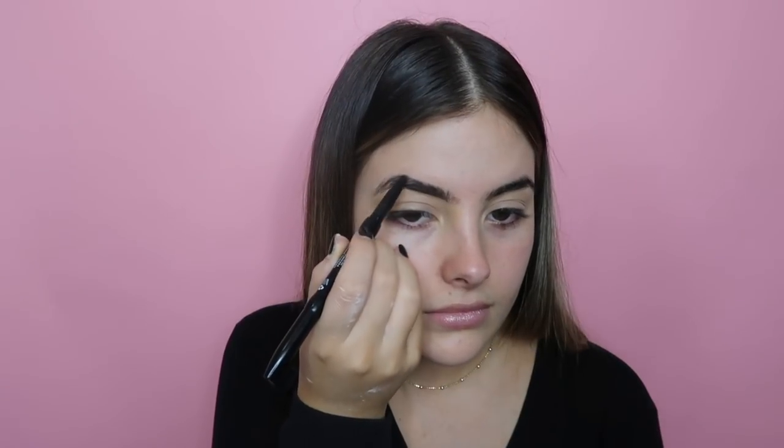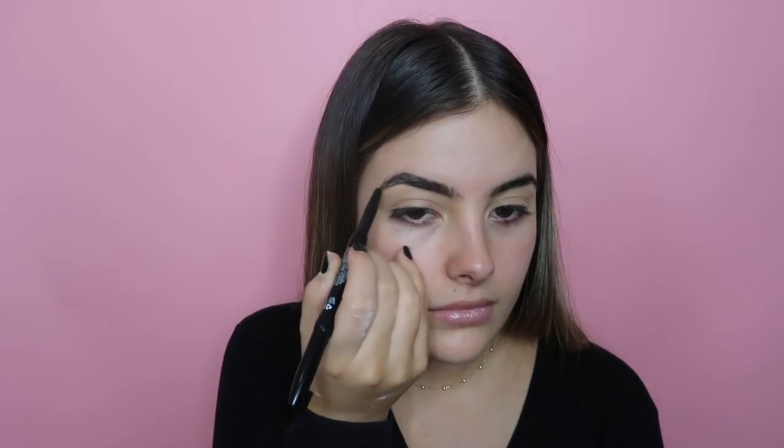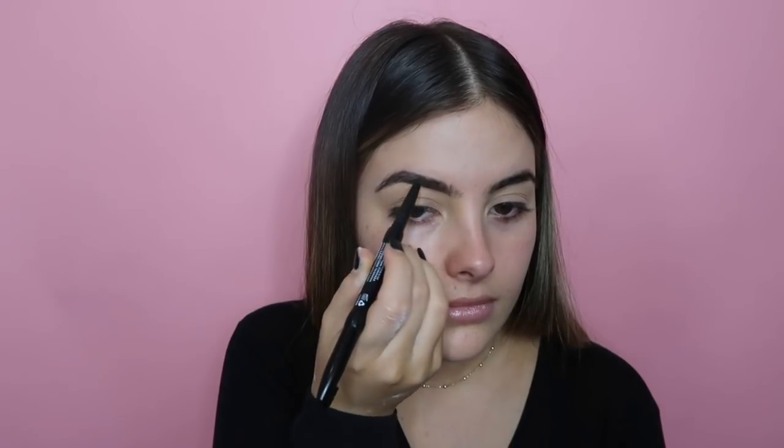Next I'm going to do my brows using a NYX eyebrow pencil — actually my mom's. I'll start by combing my brows in an upward motion with the little brush that comes with it. It has strong pigment and is a little drier, and it's quite a bit darker than my eyebrows.